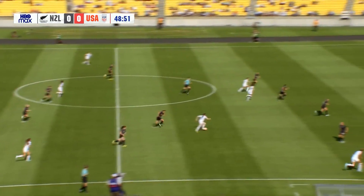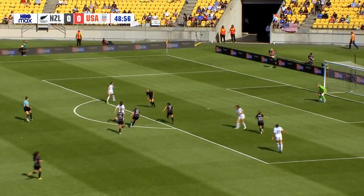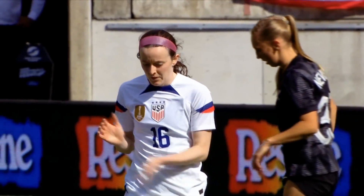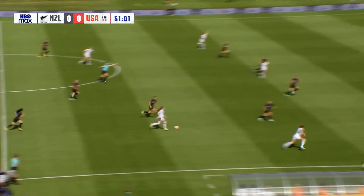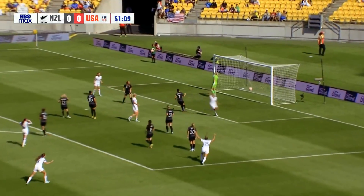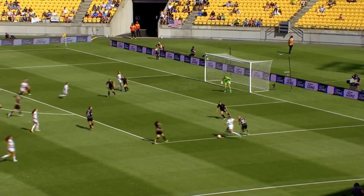Lovely ball through there to Rose Lavelle. New Zealand defense backpedaling as Lavelle continues to carry it forward. Can she go all the way? And there is that seam in behind those two central midfielders. It opens up for Rose Lavelle, creates a little space. New Zealand with India Page Riley coming in to replace Ava Collins. Hits Rodman down the right side. Rodman's cross into the box, and that's the first goal of this World Cup year for the United States.